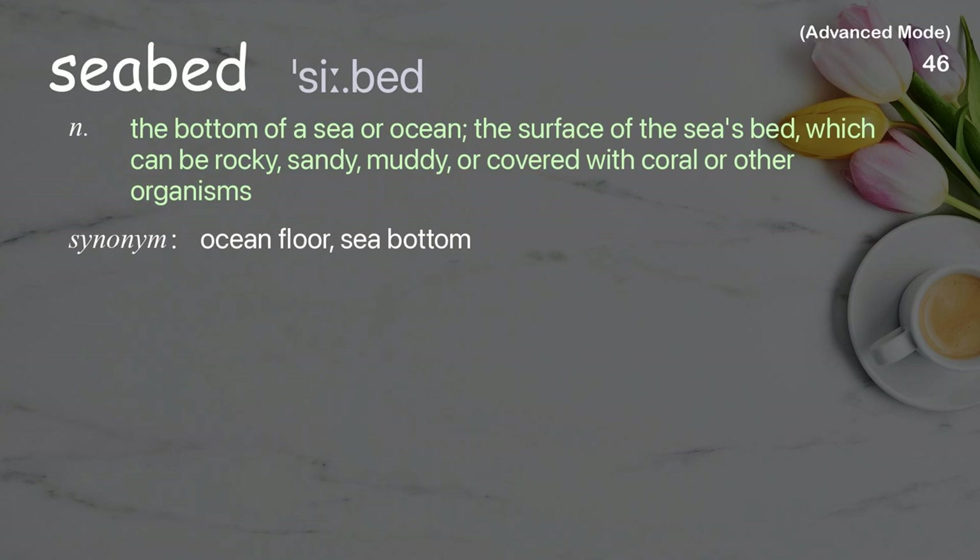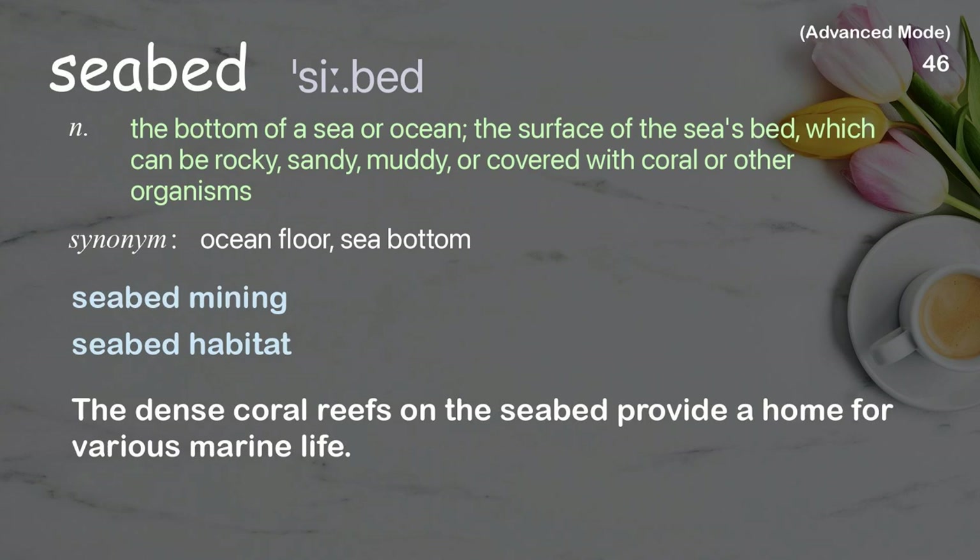Seabed: The bottom of a sea or ocean; the surface of the sea's bed, which can be rocky, sandy, muddy, or covered with coral or other organisms. Examples: seabed mining, seabed habitat. The dense coral reefs on the seabed provide a home for various marine life.